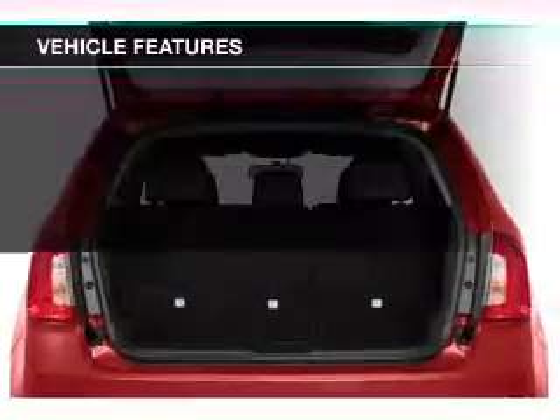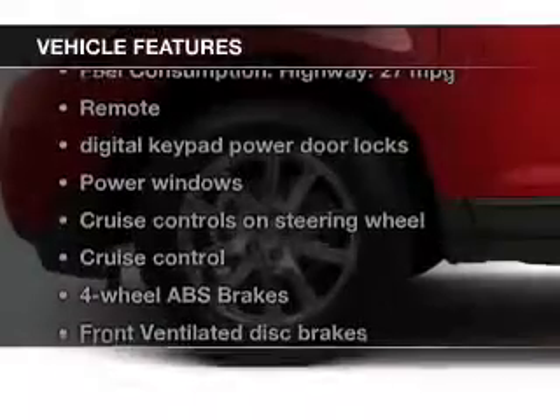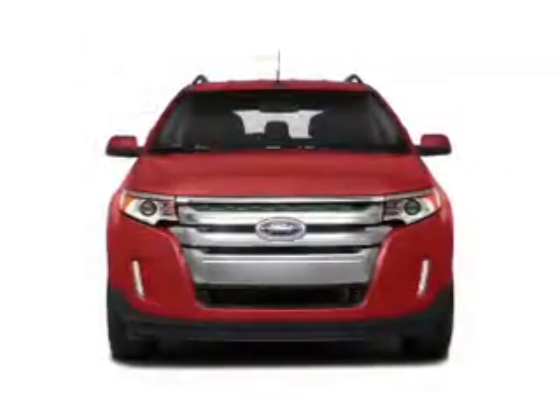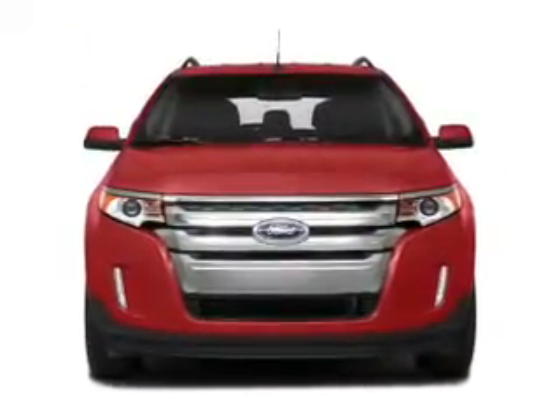The features include leather seats, Bluetooth connectivity, Ford Sync, Sirius XM satellite radio, digital audio input, steering wheel controls, premium rims, auto dimming mirrors, dual temperature controls, and automatic climate control.